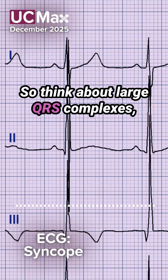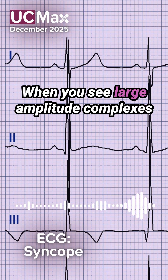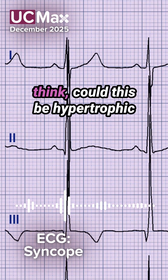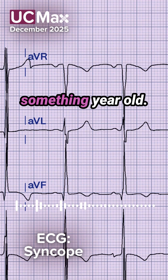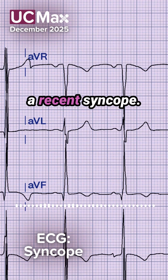Think about large QRS complexes, large amplitude complexes. When you see large amplitude complexes in a young patient, sometimes that can be due to just body habitus if they're really thin. But you ought to at least think: could this be hypertrophic cardiomyopathy? I don't expect to see left ventricular hypertrophy in a 20 or 30-something-year-old. So maybe that could be what's going on in this patient that just had a recent syncope.